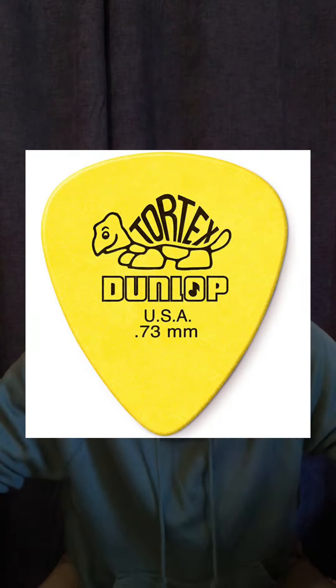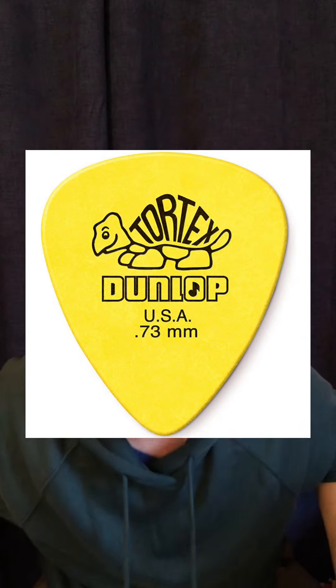Johnny Buckland of Coldplay used Dunlop Yellow Tortex and would use nylons from time to time as well, 0.73 millimeter. Matt Bellamy of Muse also used yellow Dunlop Tortex, 0.73 mil. Billy Joe Armstrong of Green Day used the green Dunlop Tortex, 0.88, and has also used the yellow 0.73 millimeter picks.